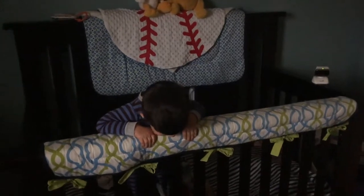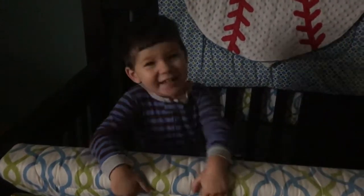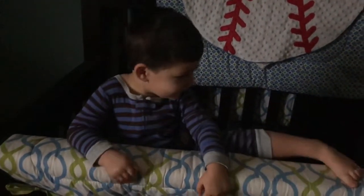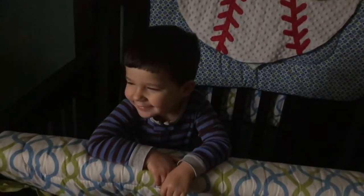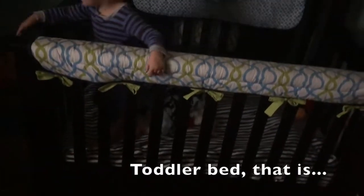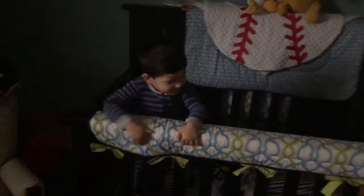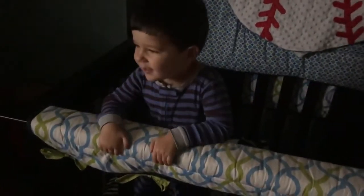This little one is bright-eyed and bushy-tailed like every morning. We have not actually transferred him to a toddler crib yet because he's never trying to climb out. He might start that soon. But anyway, we do have the rails — we just haven't done it yet.